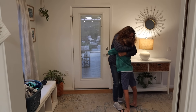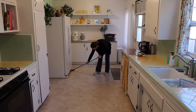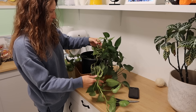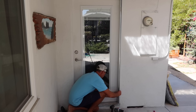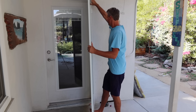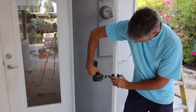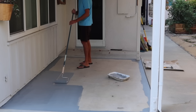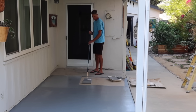Join me today as we get some decluttering, cleaning, organizing, and working on a really fun project finished in our home this week. It all started about a month ago where my husband and I decided to put in a new screen — the previous one was broken and kept opening on its own even though we wanted it shut. We replaced that and honestly, that was the best decision ever.